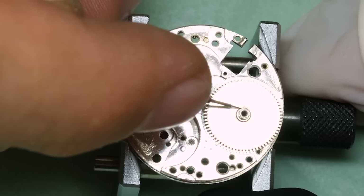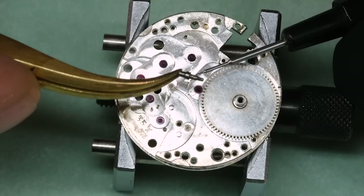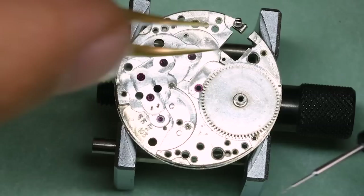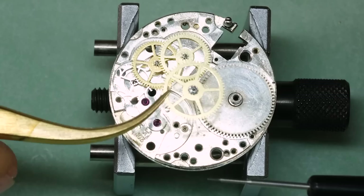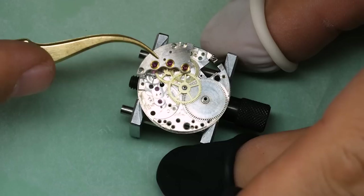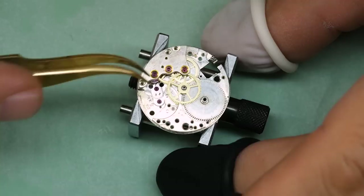Let's get on with the assembly of the movement. These old movements have a setting lever screw — we have to remember to put that in before we put on the barrel bridge. We did remove the hair from the escape wheel and from the other wheels as well. I'm just praying that my thick mane of nose hair is not going to redo the job those old hairs did.